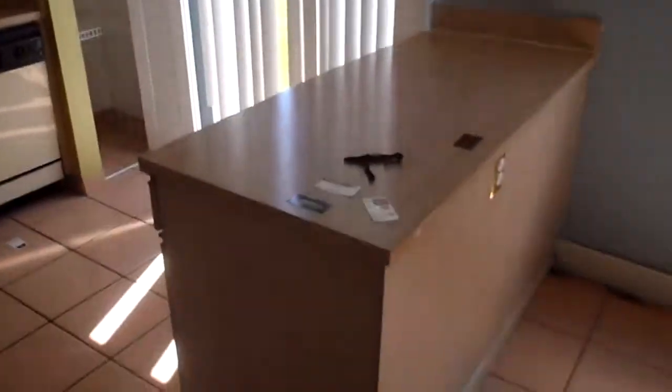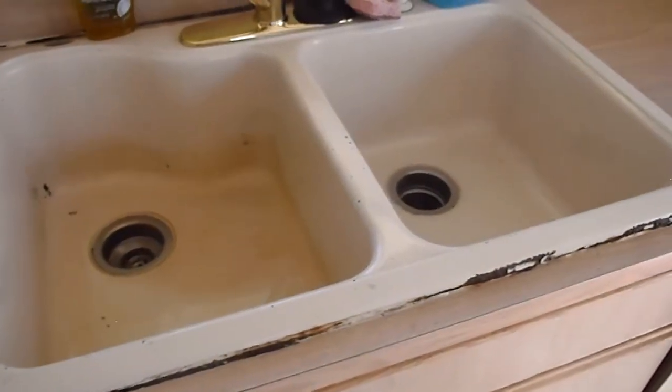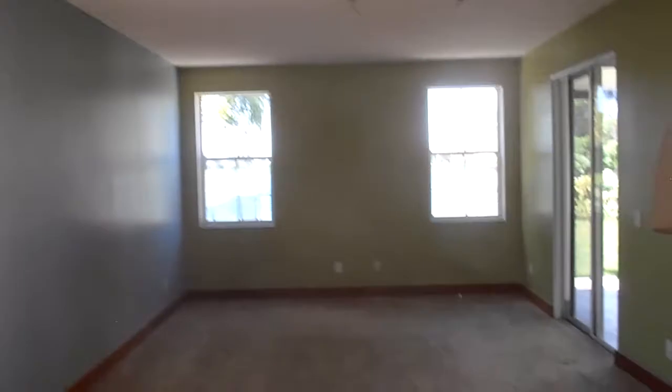Kitchen is outdated. Sink is functional but the kitchen needs repairs. Dining room slash secondary room area.